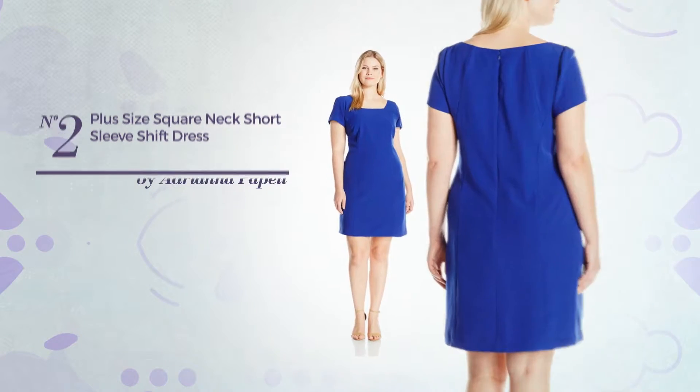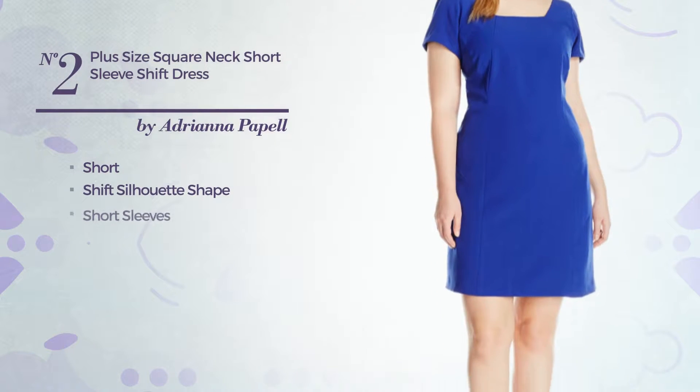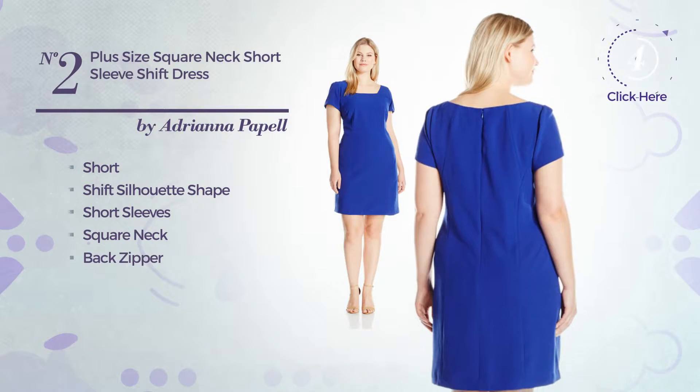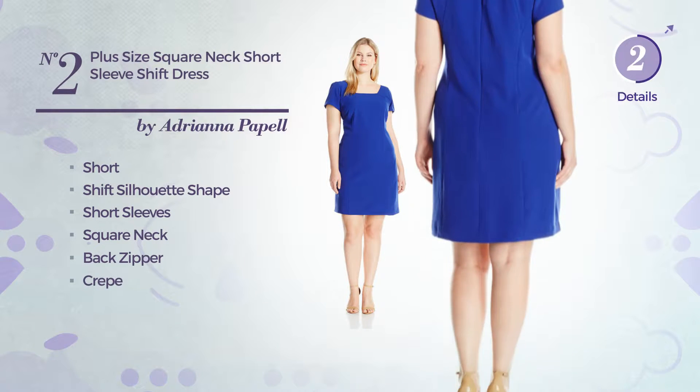Number 2: Short Shift Silhouette Dress. Featuring short sleeves with a square neck, as well as a back zipper, crafted from crepe. Available merely in this color.